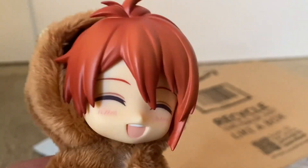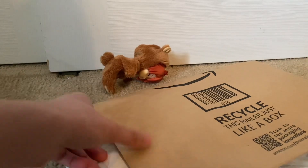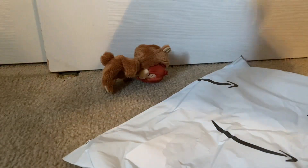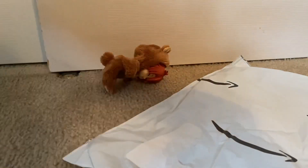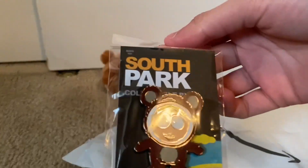I'll show you guys what they look like once I open them. I'll just be sitting back here — let's open this mailer. All right, there we go. Wow, they really put this entire bag just for this.